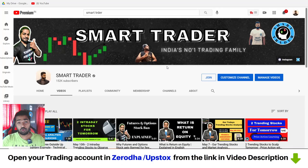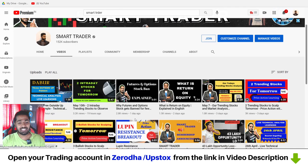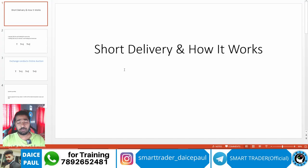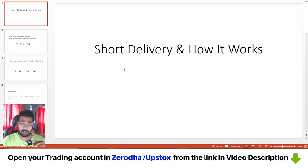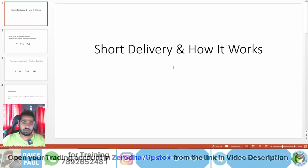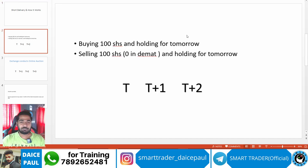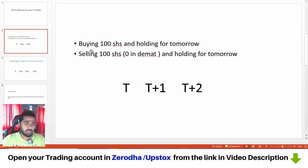Hey guys, welcome back to Smart Trader. Welcome to one more learning video. Today we are going to learn something called short delivery and how it works. If you are a trader who has already started trading and you're not aware of short delivery — what happens when it goes for a short delivery, what is the situation, what is the penalty — you should know this. Even if you are a beginner doing paper trading, you should know this for the future. I'll give you a rough idea in a simple way, so I'll take an example to explain what short delivery is.